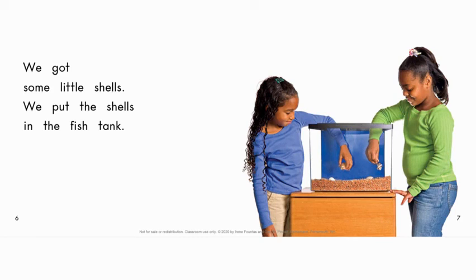Run your finger under that word 'some' and say it. Now go to the next video or the next link and read the book. See what the girls got at the end for their fish tank. Thank you.